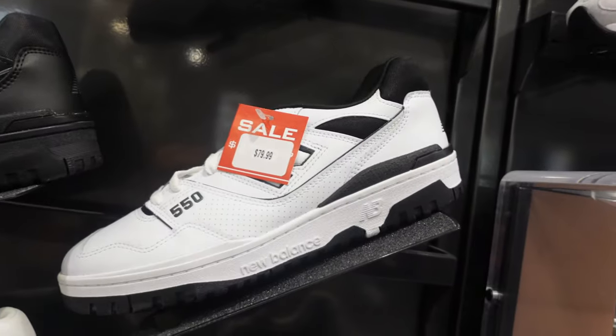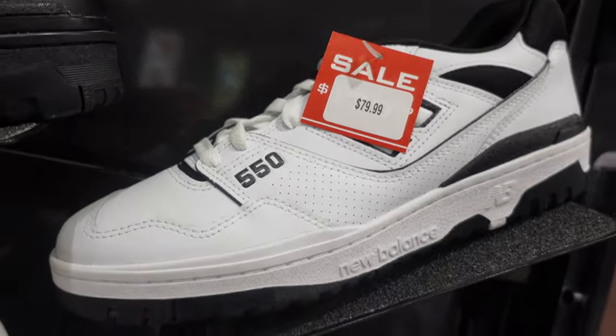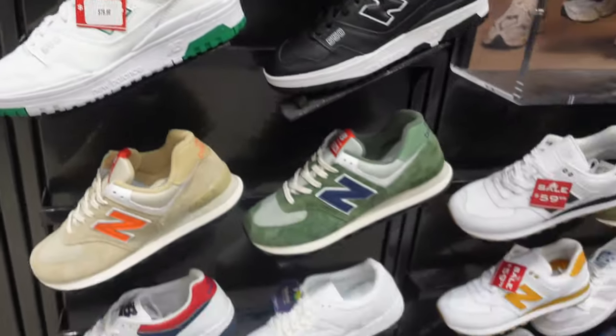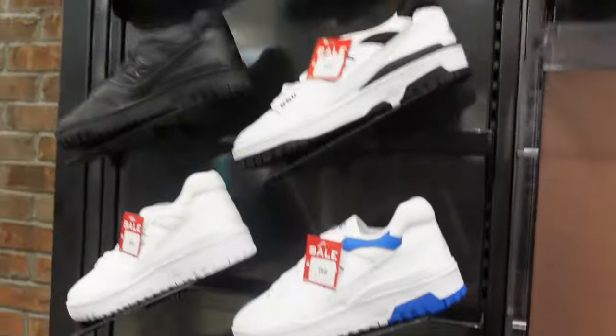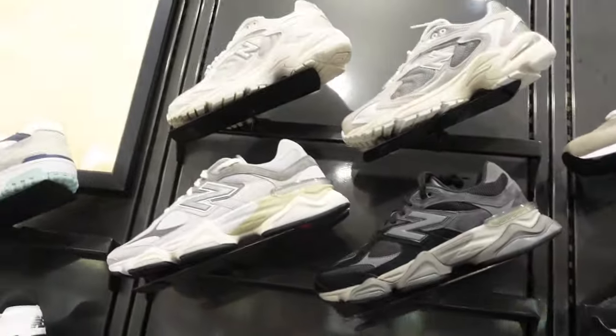Here are the 550s, and they're on sale for $80. The New Balance 550 has become the most searched sneaker right now, thanks to — I believe — Taylor Swift. Which is crazy.